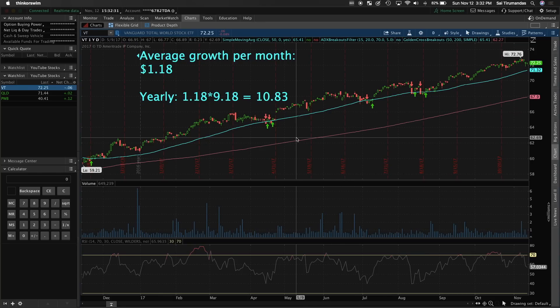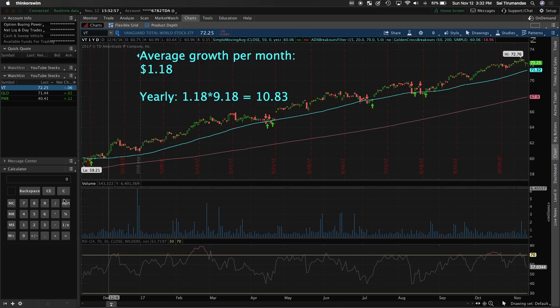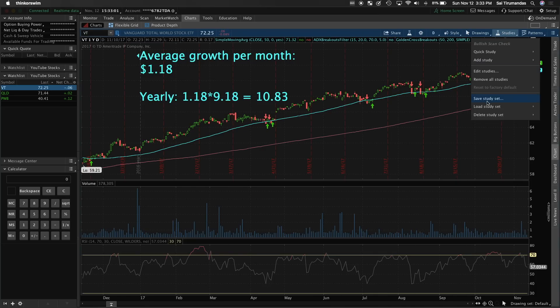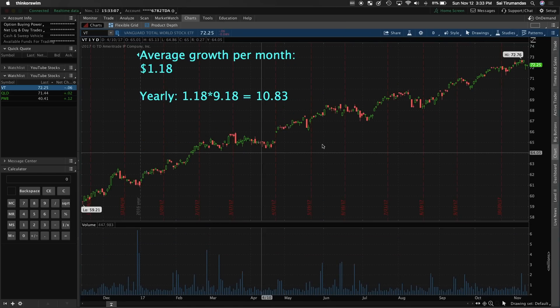Let me keep this as simple as I can. Looking at VT first — this is steady growth with a little volatility since it's a total world stock with a lot of holdings. As you can see, the lows are higher than the previous lows, which is good. Looking at the graph, it's been steadily growing and going up. You're going to be buying five shares of VT.